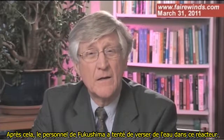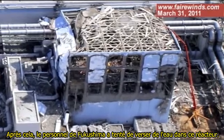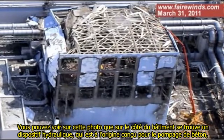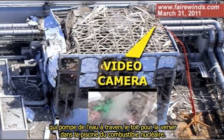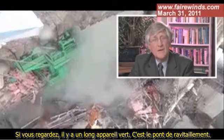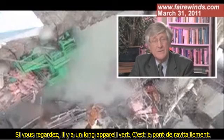After that, the Fukushima staff has been attempting to pour water into that reactor. You can see in this picture that up the side of the building is a hydraulic device — actually designed for pumping concrete — that's pumping water up and over the roof and pouring water into the nuclear fuel pool. This picture is undated, but when it was taken it clearly shows that there's no water in the pool. There's a long green device, and that's the refueling bridge.